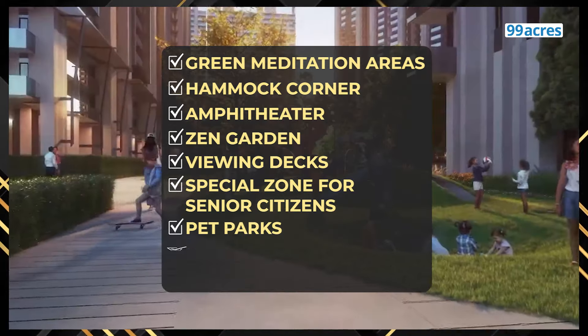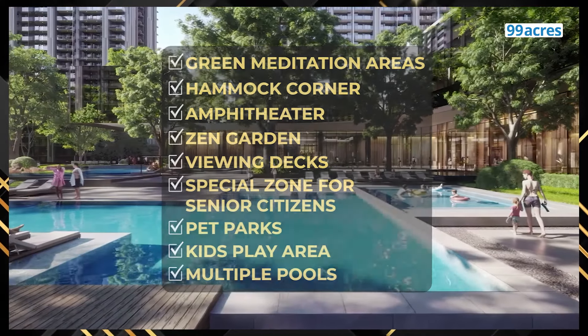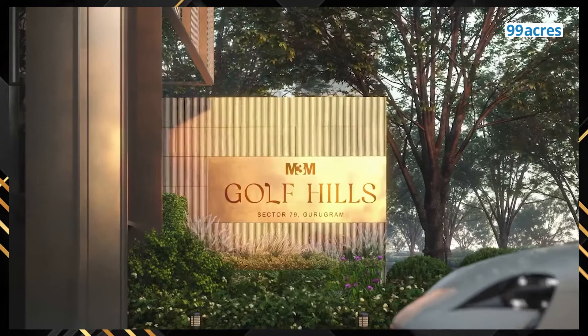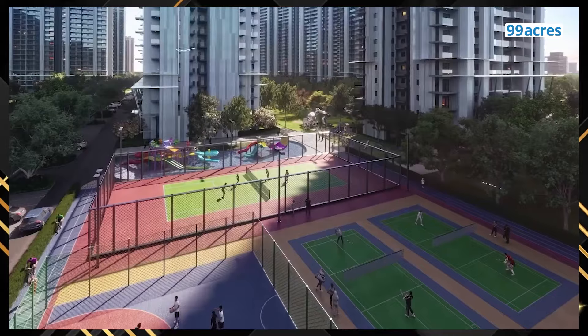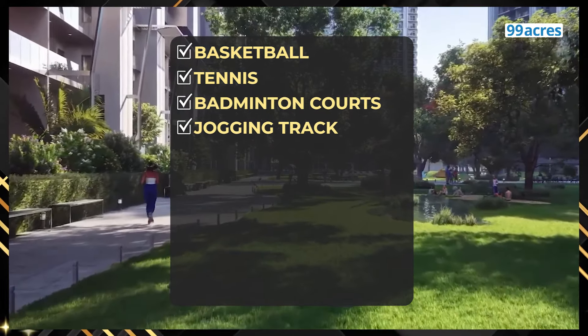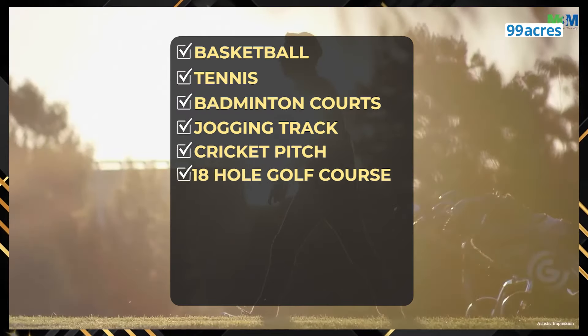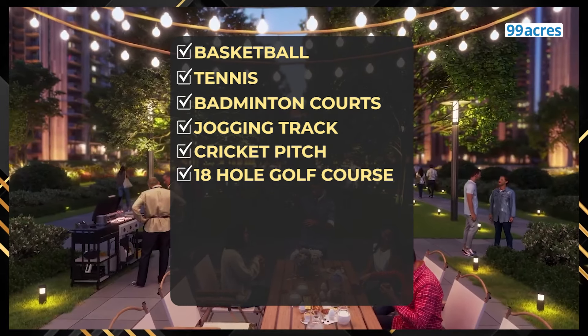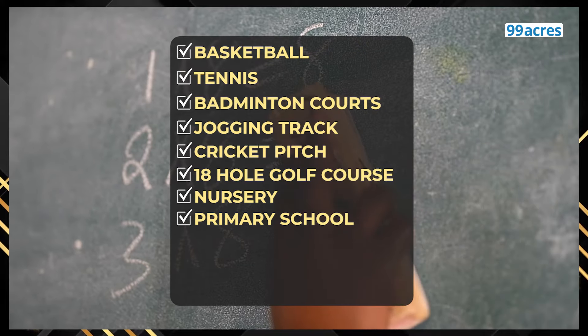For children, there are pet parks, kids' play area and multiple pools. This project is a treat for sports enthusiasts with its dedicated sports arena comprising of basketball, tennis and badminton courts, jogging track, cricket pitch and, of course, the 18-hole golf course. Families with young kids would be happy to see the provision of a nursery and primary school within the premises.